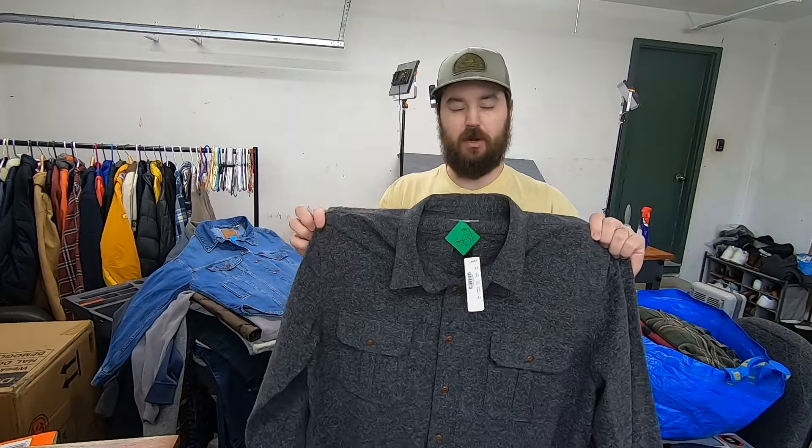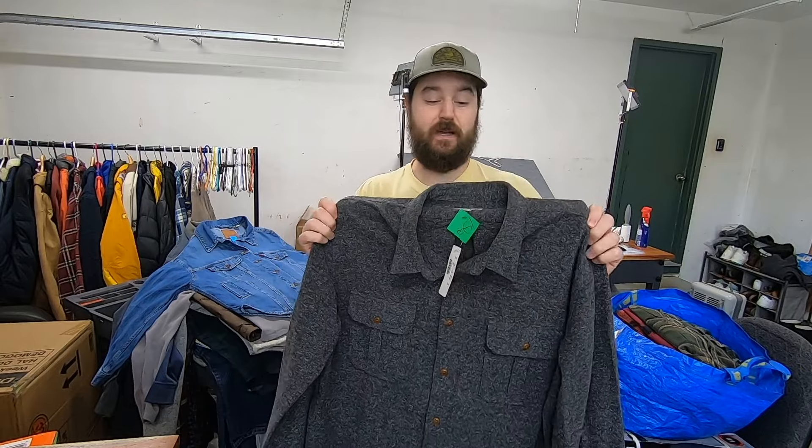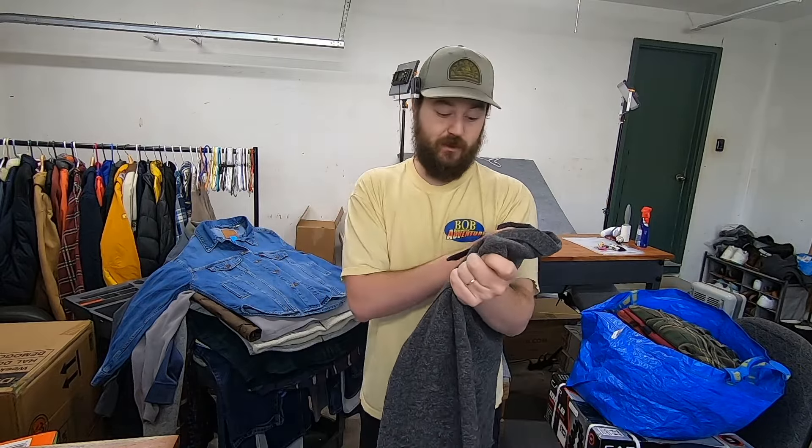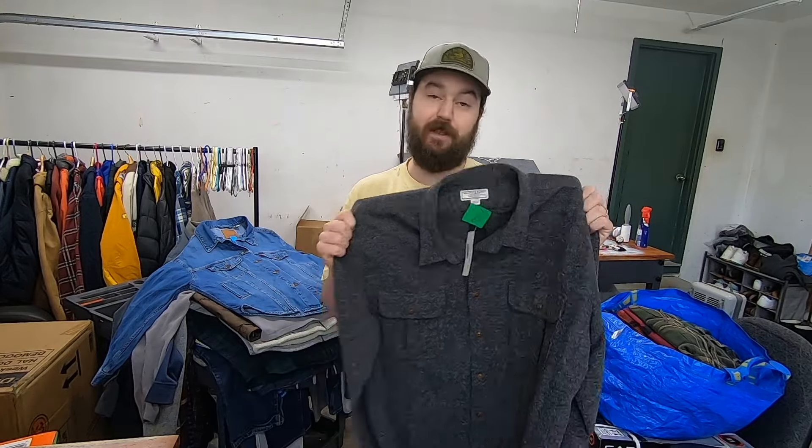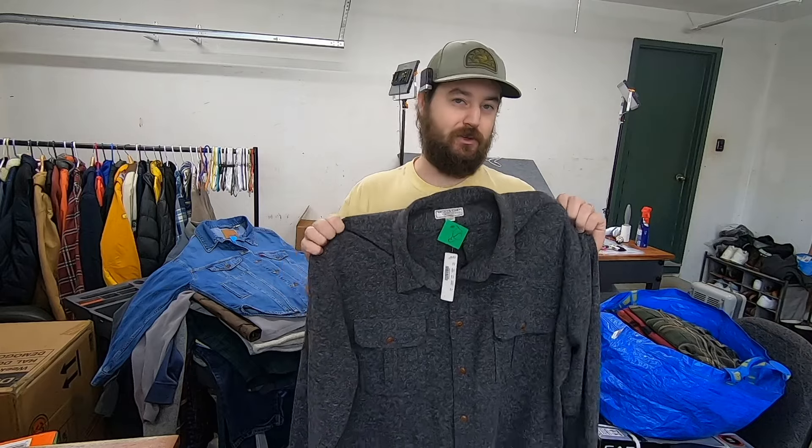I paid $12 for this Wallace and Barnes flannel. It was NWT and size 2XL, so I thought that combination would get it selling quick. I've never found a flannel from this brand before, let alone NWT, so I don't really know the market, but this brand has always sold really fast for me. If I had to put a number on it I'd guess a $40 sale.